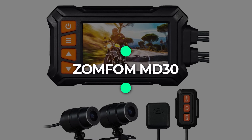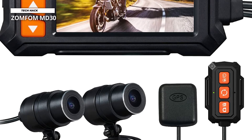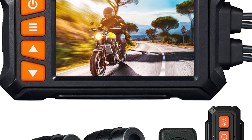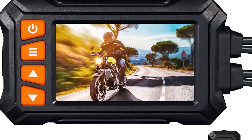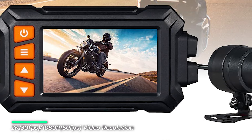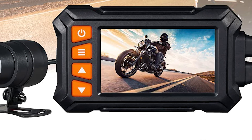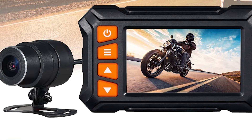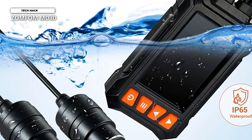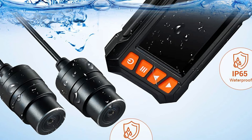Number 6: ZOMFOMMD30. The ZOMFOMMD30 motorcycle camera is equipped with an upgraded triple-core chipset supporting recording in 2560x1440 at 30fps and 1920x1080p at 60fps. Front and rear cameras feature a Sony 335 CMOS 6-layer glass lens and f/1.8 large aperture, resolving up to 8 million pixels with a 150-degree super-wide angle. The MD-30 adopts a fully waterproof design — wire control and cables reach IP65 waterproofing, and the front and rear lenses reach IP67 waterproofing.